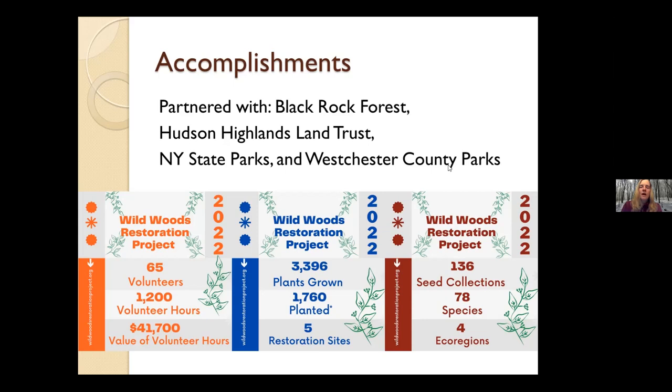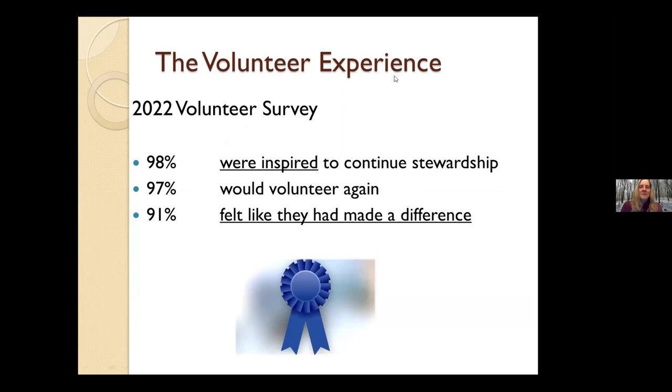We supplied plants to them for a corporate planting workday. And I should mention, we do not require our partners to pay anything — we support them for free. We did a volunteer survey in January and found that 98% of our volunteers were inspired to continue stewardship, 97% would volunteer again, and 91% felt like they had made a difference in just that one year. I feel like we got a blue ribbon, and it's going to be a really high bar to keep meeting, but we think we can do it.